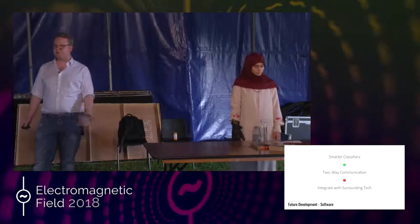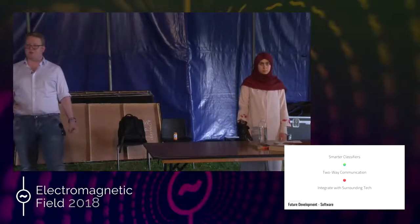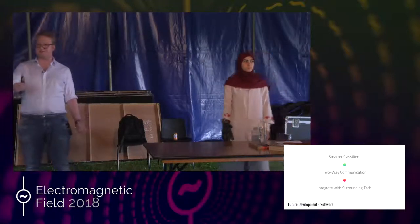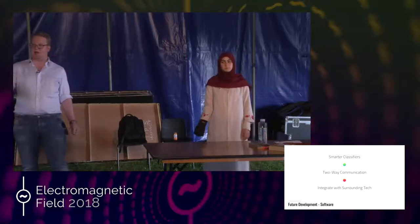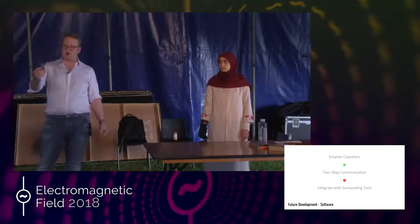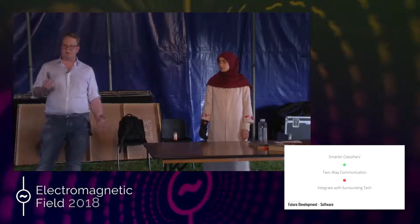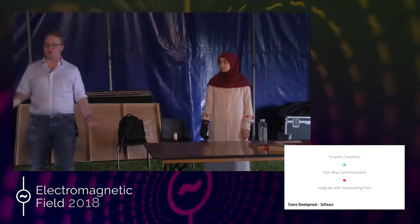The next thing we want to do is two-way communication. It's all very well and good to provide a system that allows a deaf person or someone that can't speak to sign to someone that doesn't know sign language. However, what about communication the other way — what about the person who can't sign talking to the deaf person? This is something else we want to solve, and we have a few potential solutions we're currently working towards implementing.